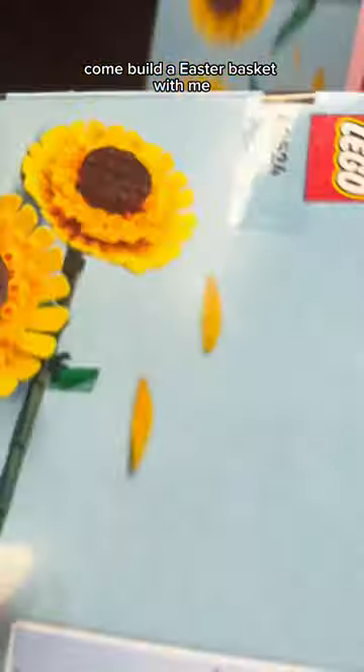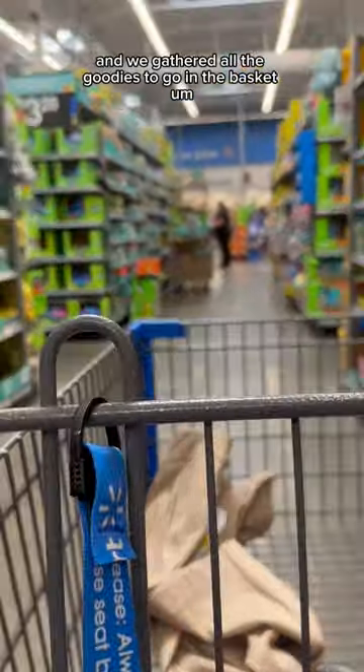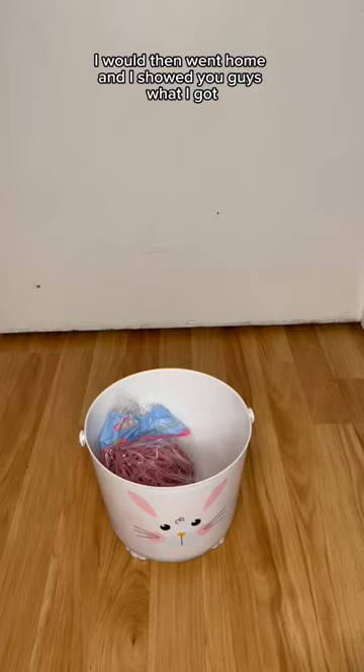Come build an Easter basket with me. We first went to Walmart and gathered all the goodies to go in the basket. I then went home and showed you guys what I got.